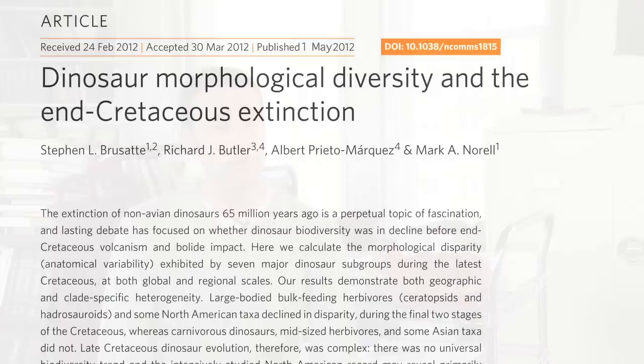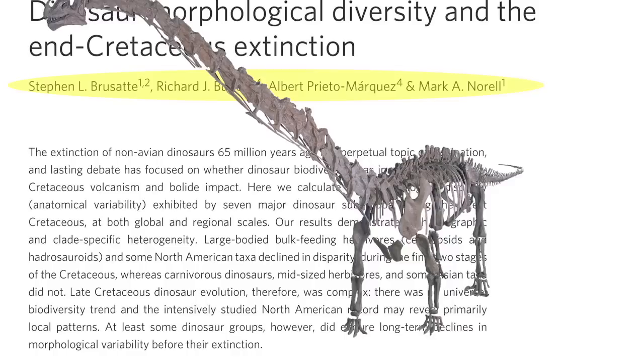We have a paper coming out in Nature Communications on the dinosaur extinction and how dinosaurs were changing during those 10 to 12 million years right before their extinction. This is a collaboration between myself and Marc Norell, my advisor here at the American Museum, and our colleagues Richard Butler and Albert Prieto-Marquez in Munich.